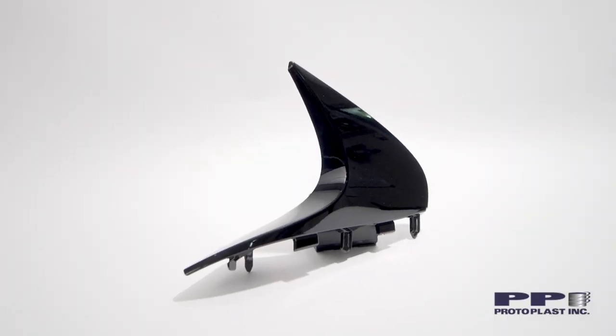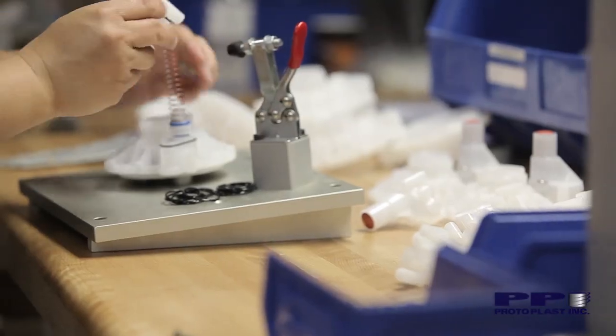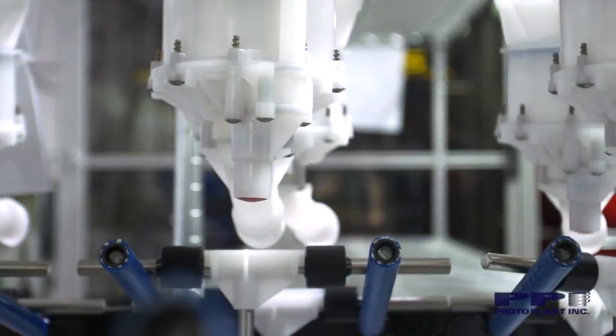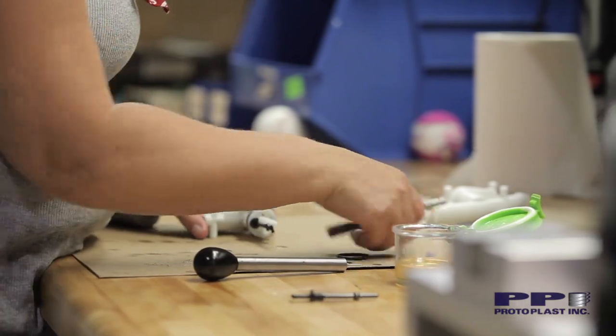Our goal here at Protoplast is to separate ourselves from other molders. We want to take on the more complex jobs, and our goal is to be able to help our customers — to give them the confidence that we can lead them with their product, right from conception to design, development, and production.